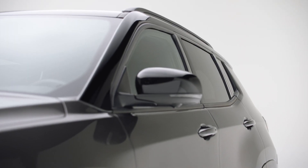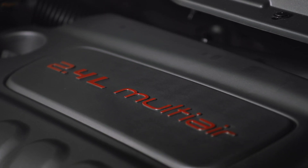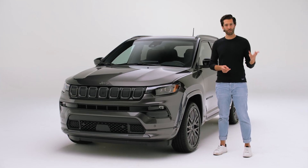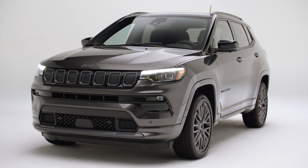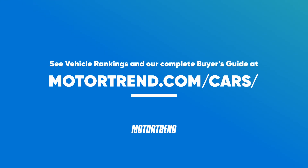The one thing you should know about the Jeep Compass is this: yes, it's a very good-looking SUV and it has pretty good technology, but if performance, fuel economy, safety, and value are important to you, then the Compass is not for you. To see our vehicle rankings and complete buyer's guide, visit motortrend.com/cars.